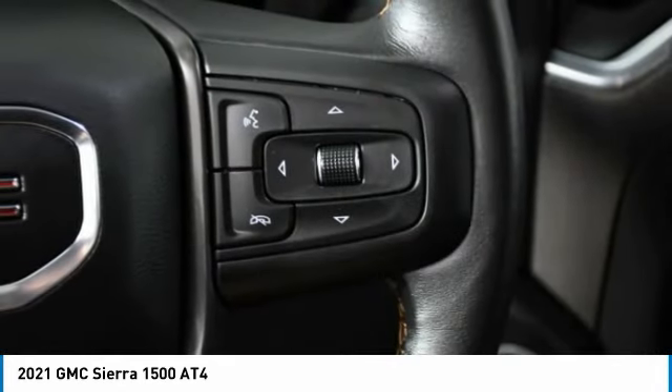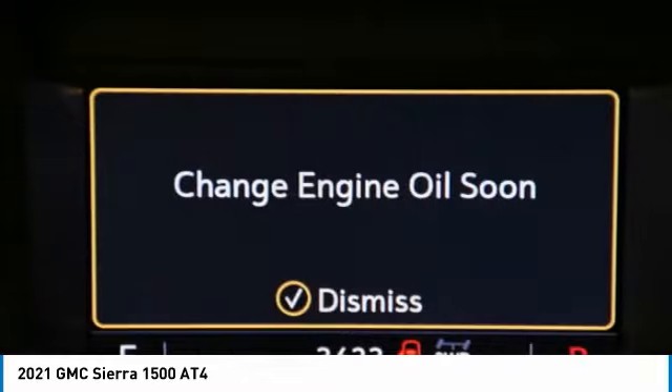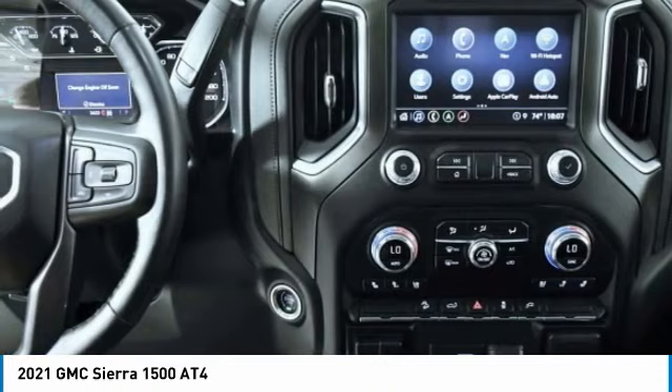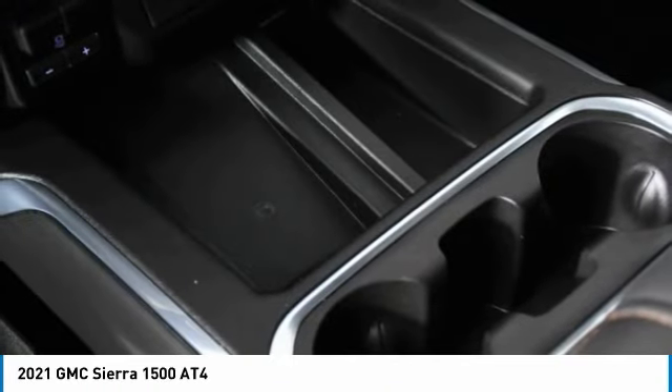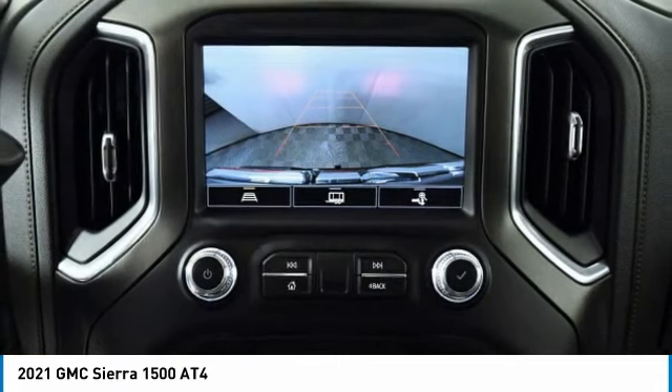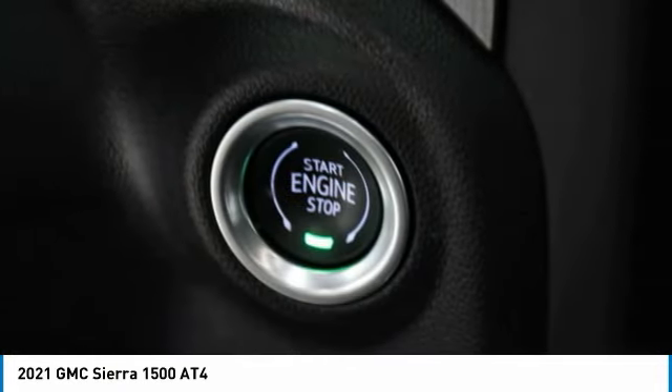This vehicle has less than 4,000 miles. Here are some of this vehicle's great options: four-wheel drive, tow hitch, bed liner, heated mirrors, aluminum wheels, daytime running lights, four-wheel disc brakes, privacy glass, tires, front all-season, fog lamps.